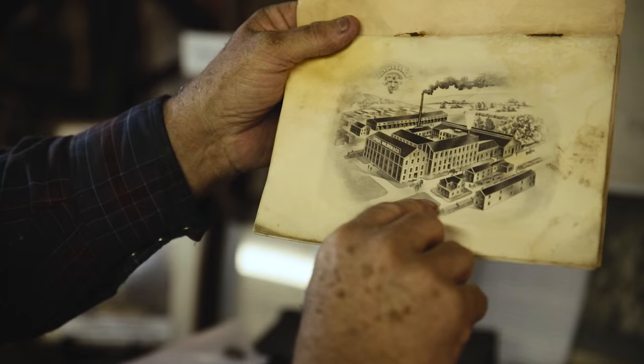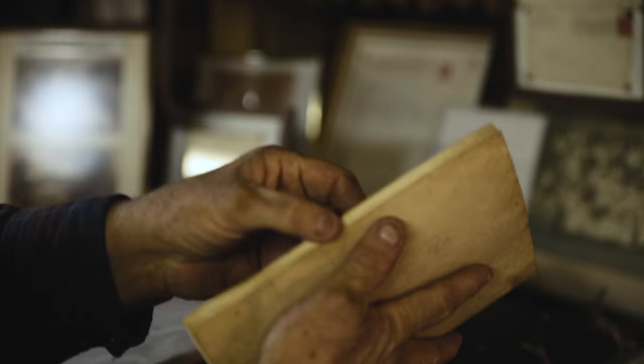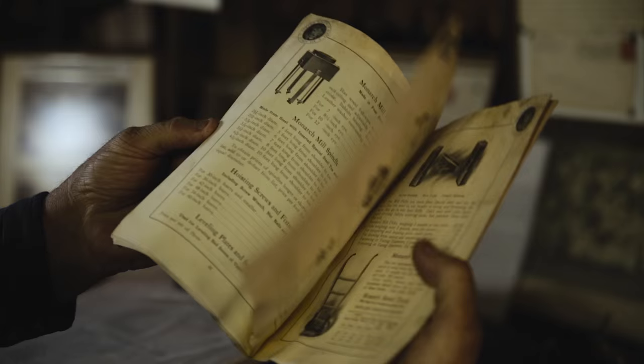There's a picture of Sprout Waldron's factory — it was rather a huge, large factory — and they made a lot of different things. They made bag trucks, and they made corn shellers.